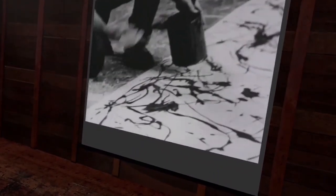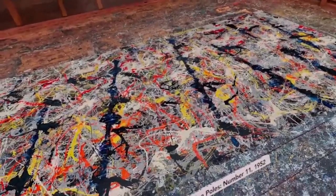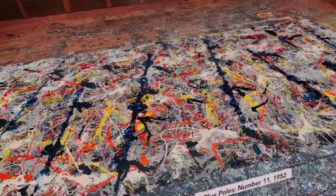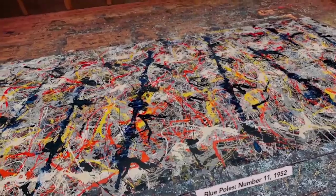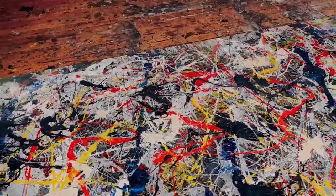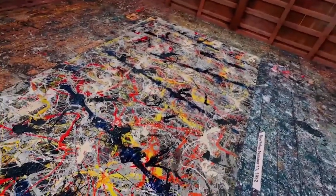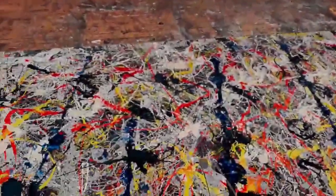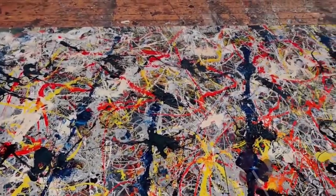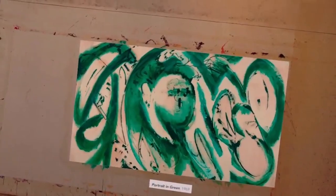In the case of Blue Poles, Pollock re-entered it — as he put it — many times, spending some six months on it. Over time, layer after colorful layer was added, but Pollock couldn't seem to resolve it. Then he got the idea to use a piece of lumber, a two-by-four, to apply eight vertical strips of ultramarine blue paint — the so-called blue poles of the title — which helped structure and unify the composition.